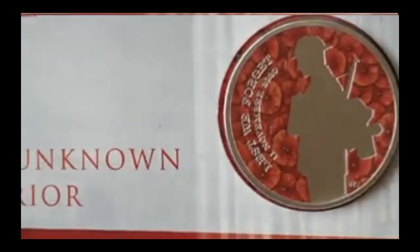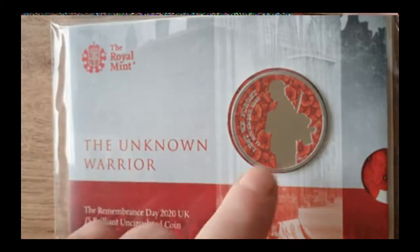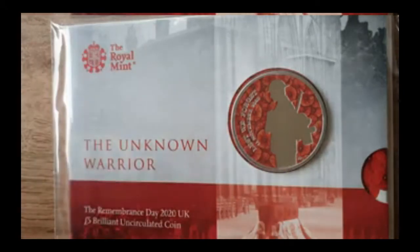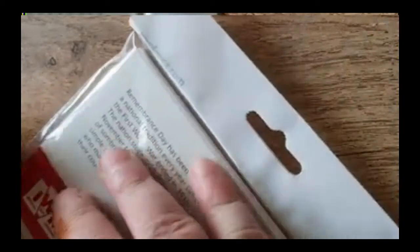Moving on — obviously a little bit later than everybody else getting these, but never mind. This is a beautiful Remembrance Day 2020 UK Five Pound brilliant uncirculated coin — the Unknown Warrior. I have to say, I absolutely adore those black silhouette figures that have been scattered around places during this Remembrance period. I think they are absolutely beautiful and I love them — I think they should be up permanently, they should stay there.